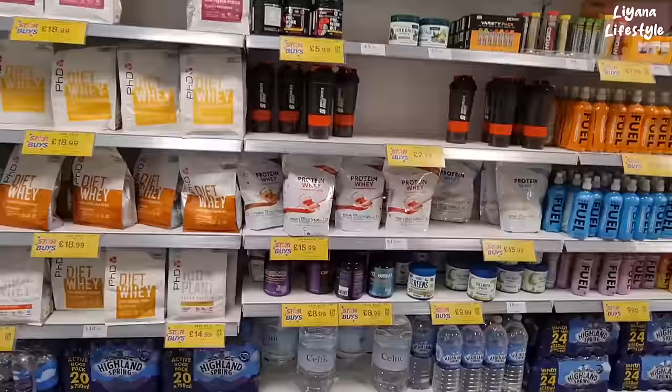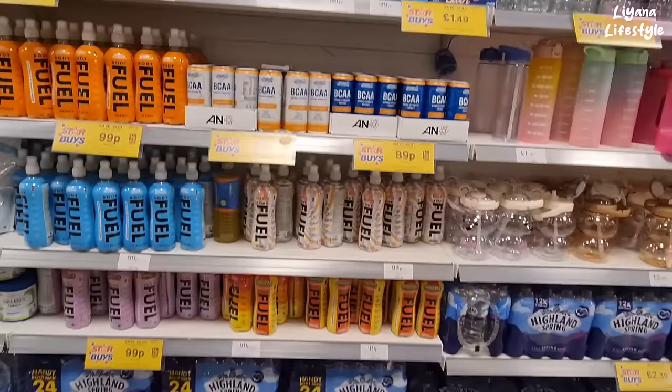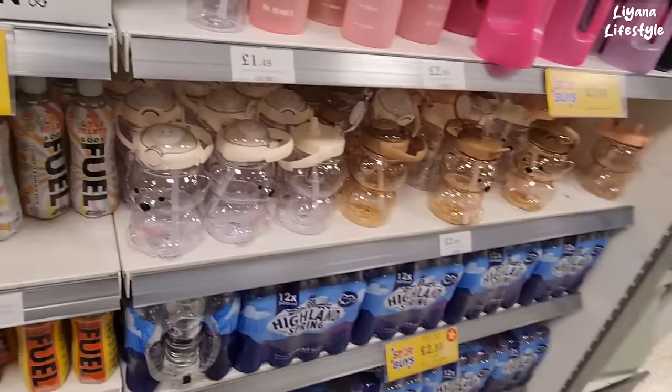They've also got diet whey protein, collagen powder, hyaluronic acid and biotin. These are £2.79 — RRP £4.99. They've got some fun themed gym accessories too — drumstick and minion ones for 99p. A love heart gym bottle — imagine going to the gym with love hearts on your bottle!